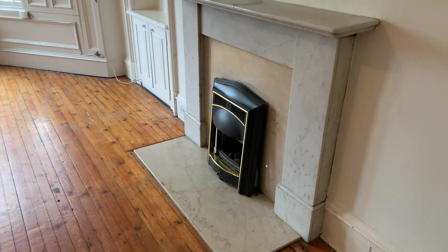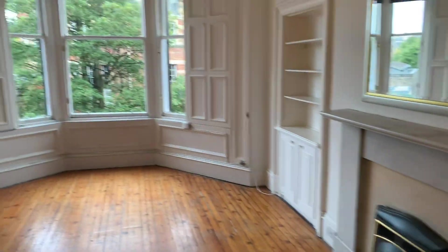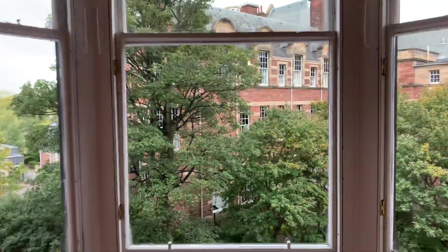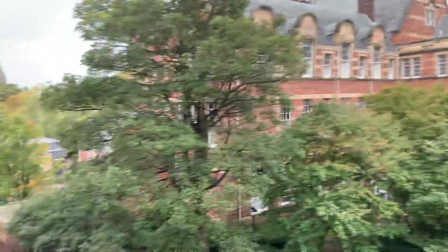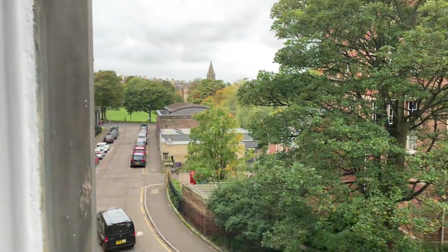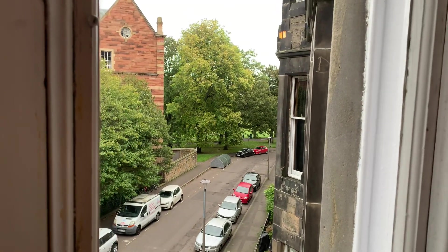Currently there's a gas fire that's going to get replaced with an electric fire. At the front of the building here looking out onto Warranda Park Crescent, that way you can see Bruntsfield Links and on this side you've got the Meadows.